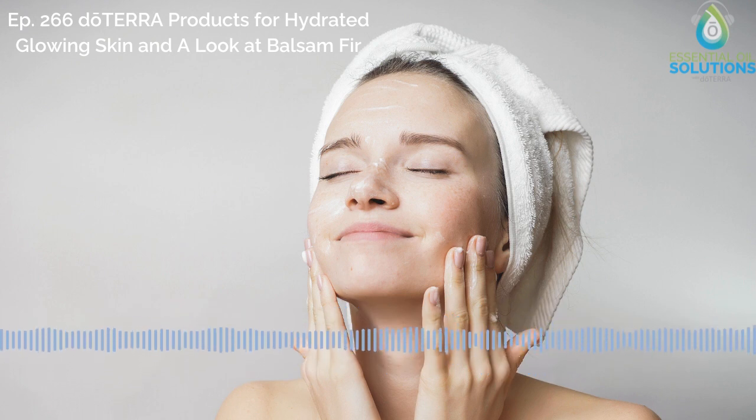With the weather cooling down, your skin might need some extra hydration support, and today we'll give you our favorite doTERRA products to help. Welcome back to Essential Oil Solutions with doTERRA, the podcast where you'll hear exciting, useful, and simple everyday uses for essential oils from experts in the field.